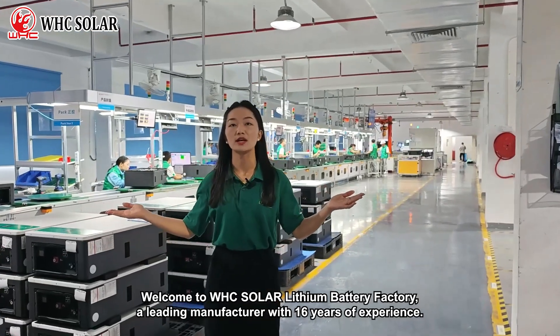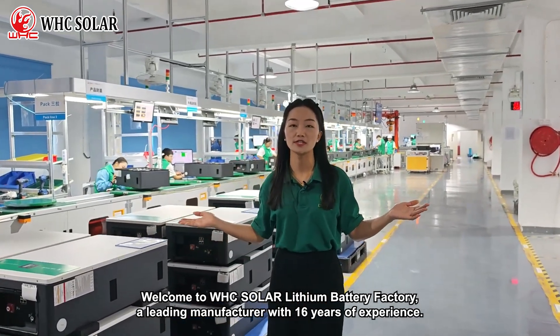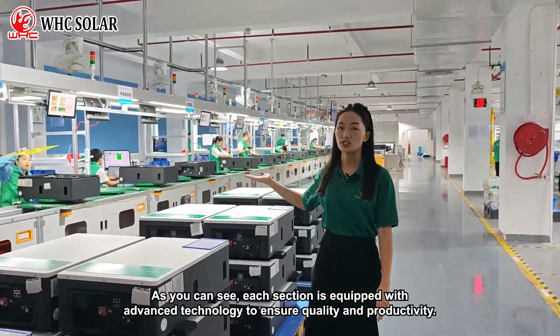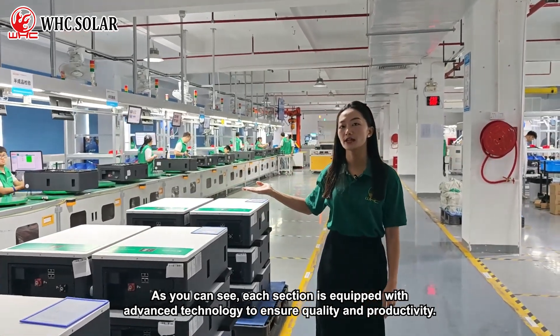Welcome to WHC Solar Lithium Battery Factory, a leading manufacturer with 16 years of experience. Today, I'll take you on a tour of our state-of-the-art production lines. As you can see, each section is equipped with advanced technology to ensure quality and productivity.